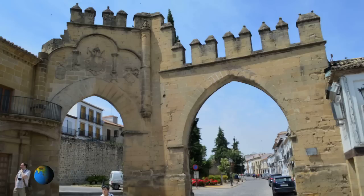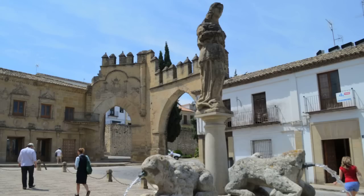The one on the left is the Gate of Jaén, a former Moorish gate which was transformed in the year 1526 when Emperor Charles married Isabel of Portugal in the Alcázar of Seville. After the wedding they spent their honeymoon in Granada, and on their way back to Castile they stopped in Baeza. In order to honor their visit, the ancient Moorish gate was transformed as we see it today.